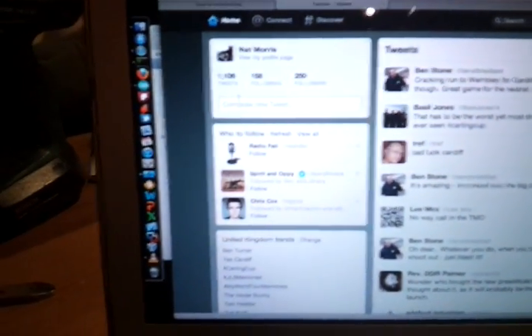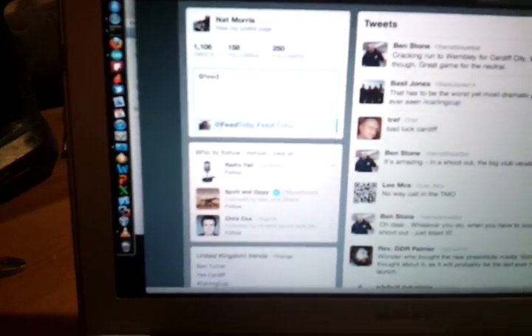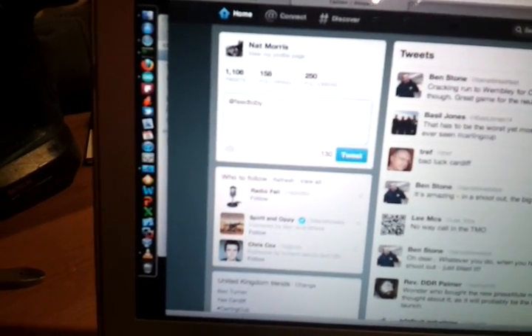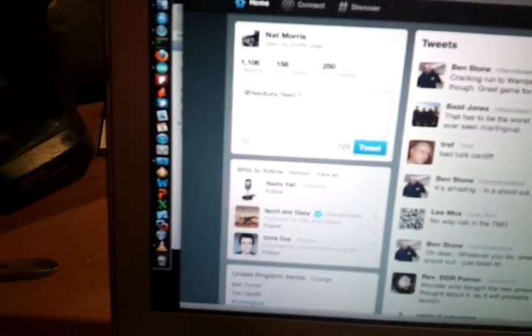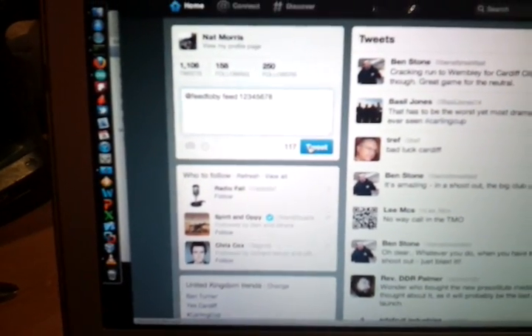That's what you can do on Twitter. If I tweet at feed Toby, feed — and there's some rubbish at the end so it's a unique tweet — and hit tweet. Here we go.